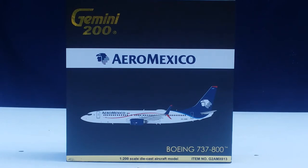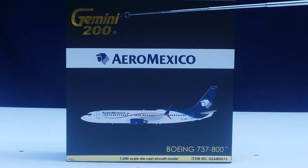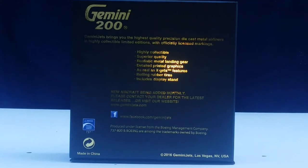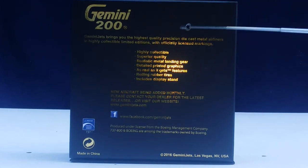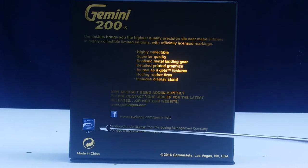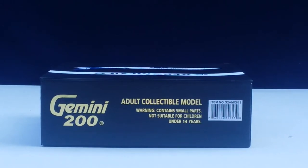This is the front of the box — you can see the engraved Gemini 200 decal, the Aeromexico title and logo, the computer-generated picture of the aircraft, the aircraft type, and model information at the lower part of the box. On the back of the box you see the Gemini Jets information, the Facebook/social media page for present, past, and future releases, and the Boeing official licensed product decal.